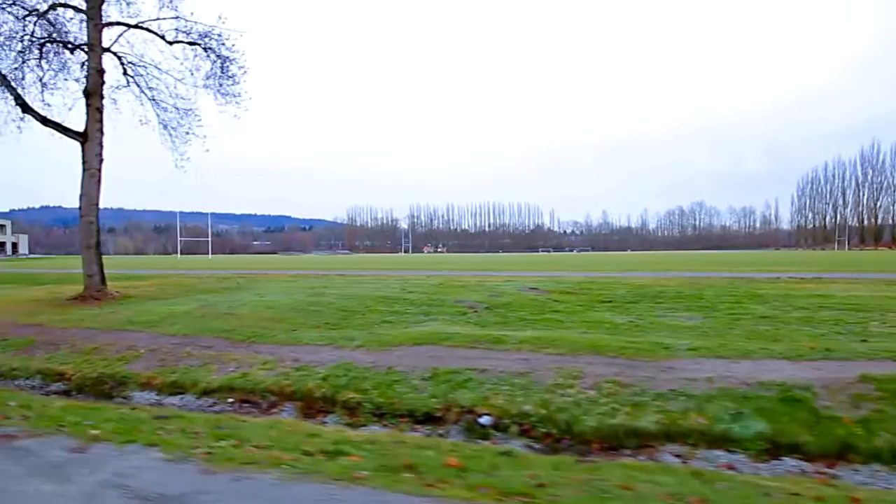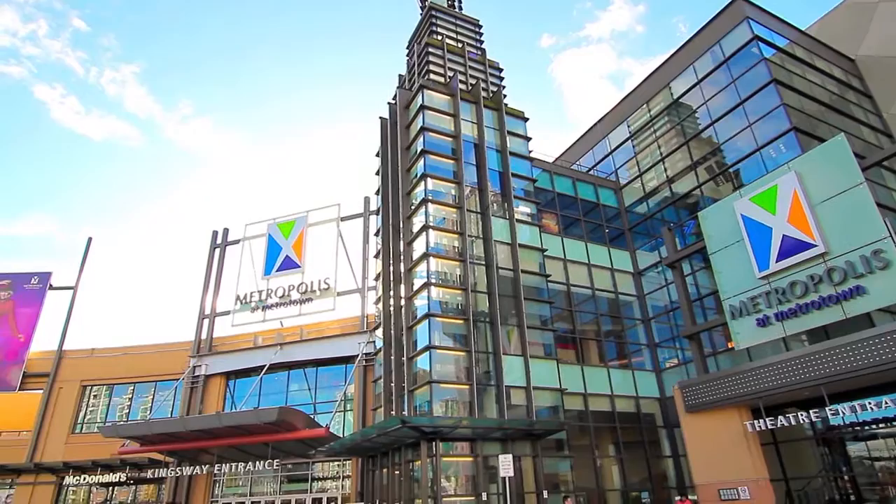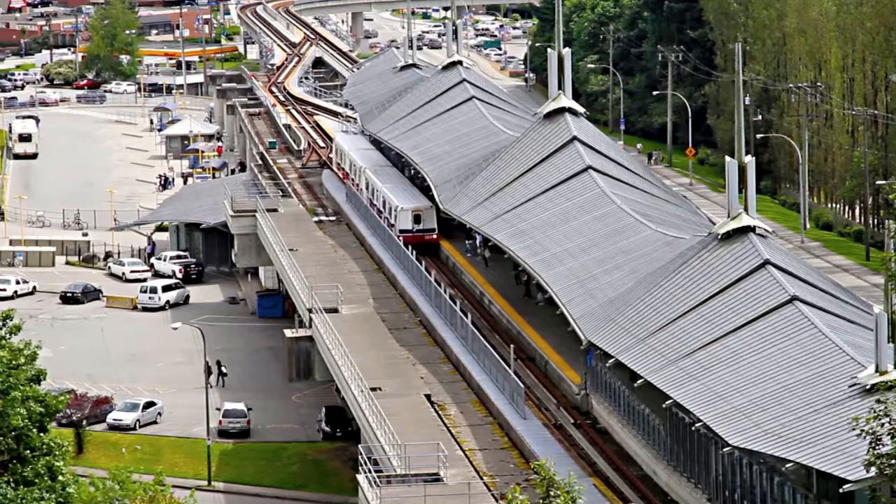Your neighbourhood is just south of fabulous shops and restaurants at Brentwood Town Centre, and north of Metropolis at Metrotown, one of the largest retail and entertainment districts in all of the Lower Mainland, home to hundreds of stores, restaurants and services. The Millennium Sky Train line runs along the northern part of your area, and the Expo Sky Train line runs along the southern part through Metrotown.